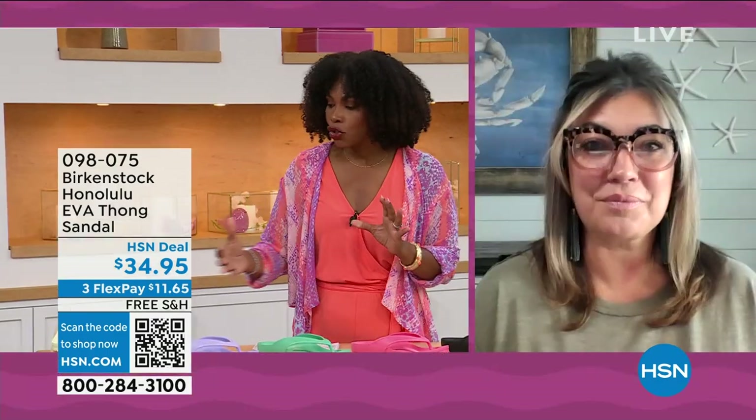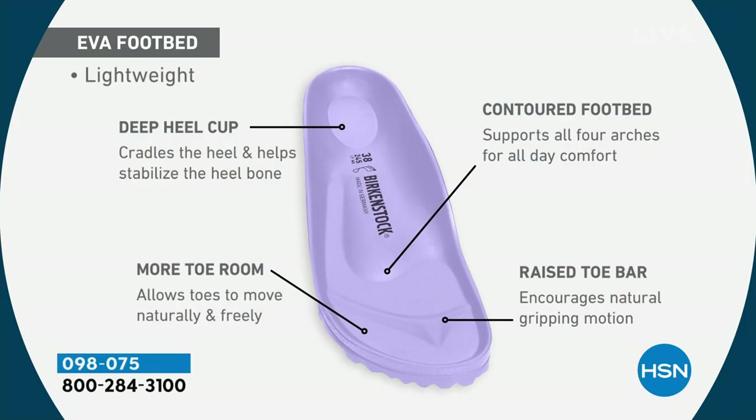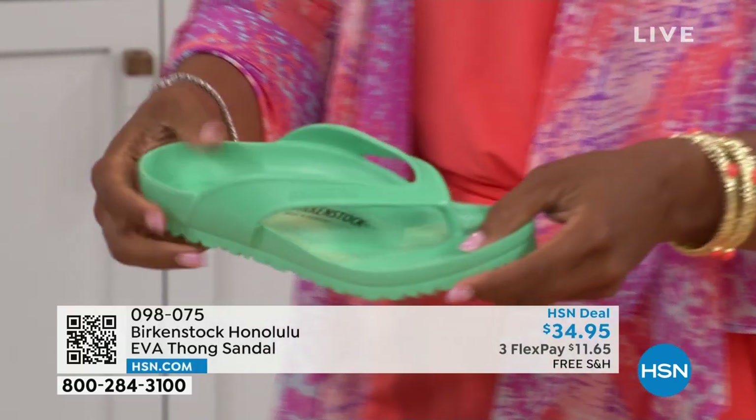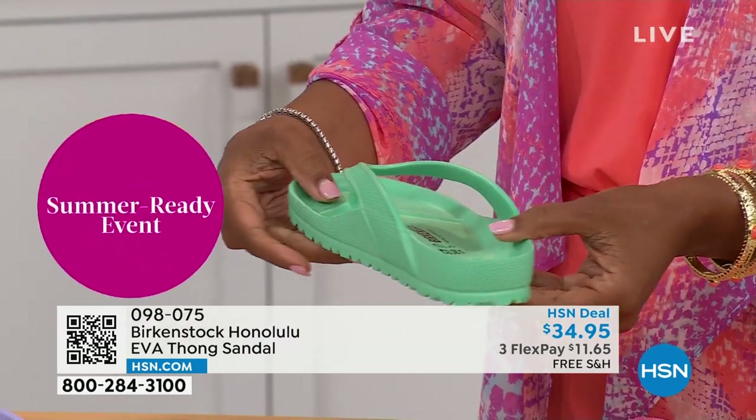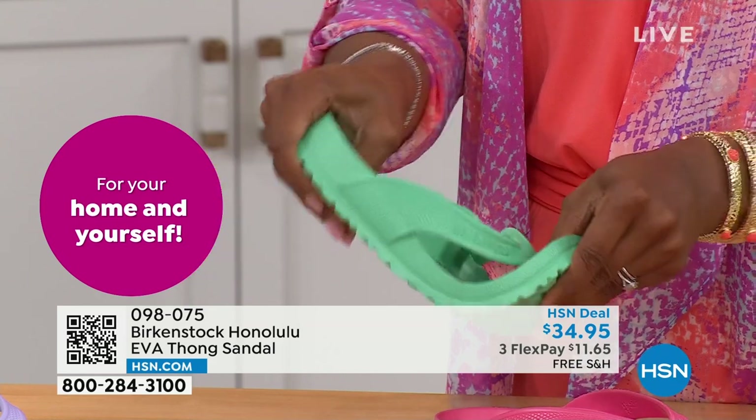For someone who hasn't tried these and is wondering — it's the same contour of the footbed. It's amazing that we're able to add the traditional Birkenstock footbed in an EVA sandal at this price point. You're getting everything: the deep heel cup that cradles and stabilizes your heel, contoured footbed supporting all arches, a roomy toe box so toes move freely, and the toe bar that creates a natural gripping motion and circulation in your legs. Most flip-flops in the market are flat as a pancake — not giving you arch support or the health and wellness benefits of a Birkenstock. This EVA is unheard of.